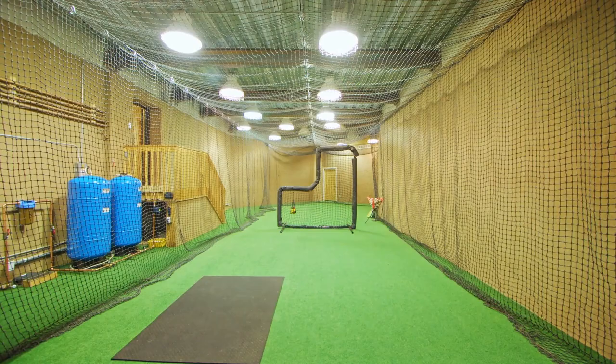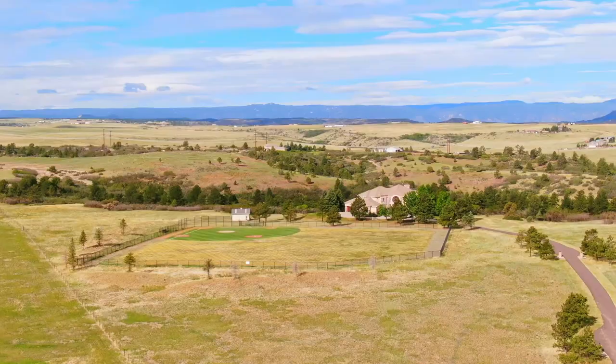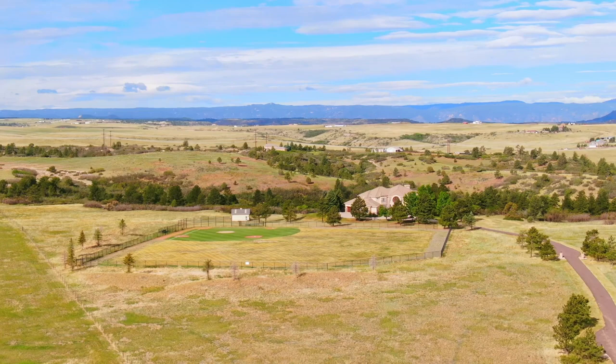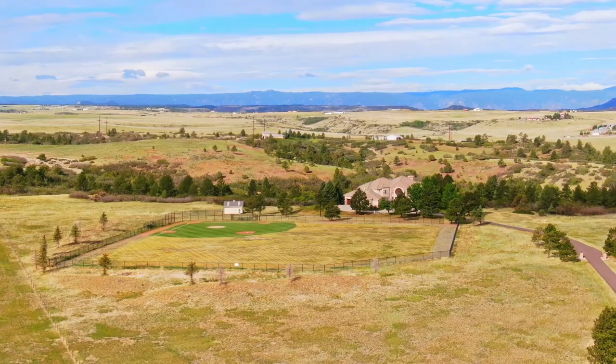And here's another surprise — your very own private baseball field. If your kids want to play at a collegiate level, there's plenty of room to practice. You could host tournaments, practices, and even form your own softball league if you wanted to.